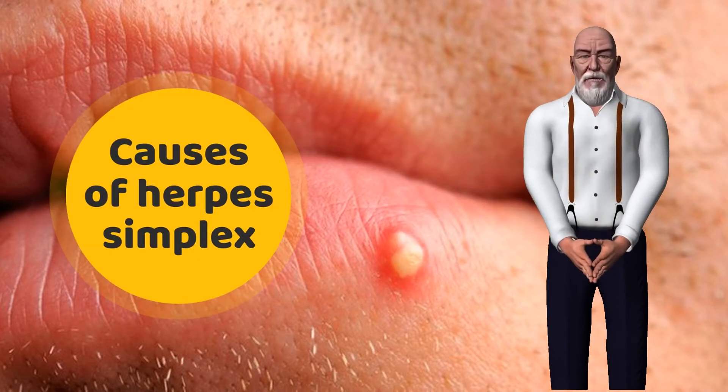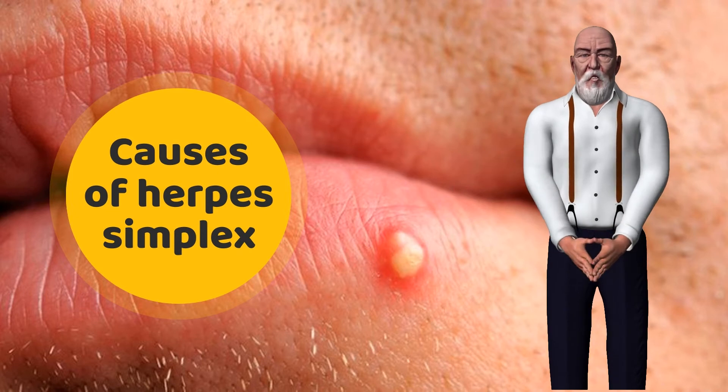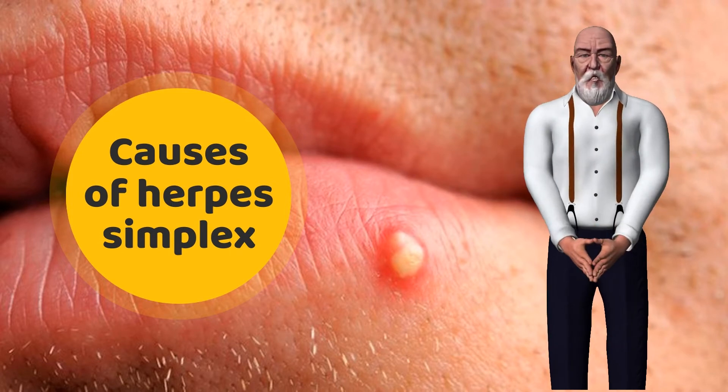The herpes simplex virus is a contagious virus that can be transmitted from person to person through direct contact. Children will often contract HSV-1 from early contact with an adult who has an infection. They then carry the virus with them for the rest of their lives. HSV-1 can be contracted from general interactions such as